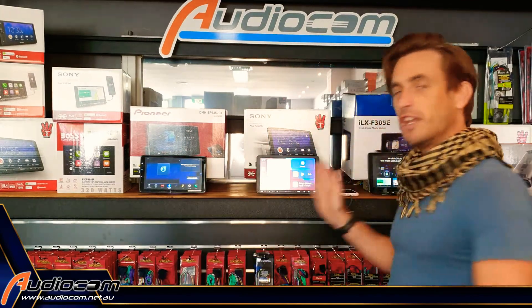We keep a few different versions of these in stock in store, so you can come on down to the stores and have a bit of a look and a play and see how these are going to help you out.